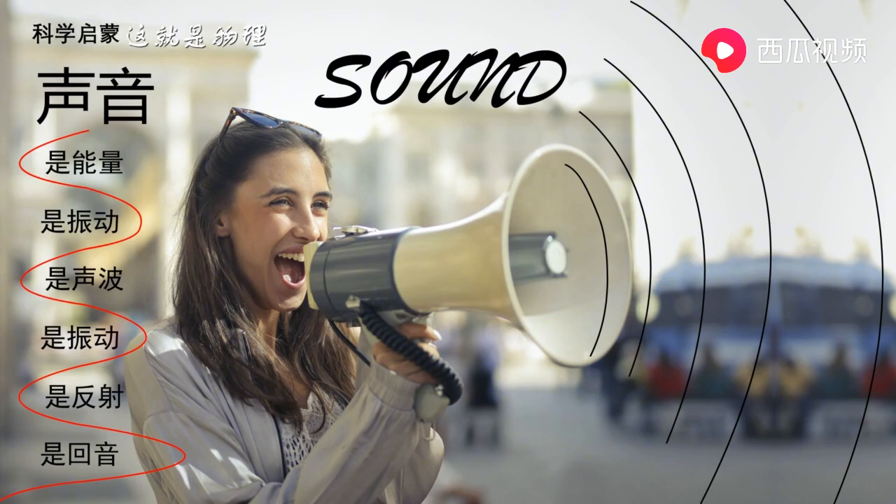Well, sound is a form of energy. Sound comes from objects that vibrate. When something vibrates, it moves back and forth. Sounds can be loud or sounds can be soft. But there is more to sounds than meets the ear.